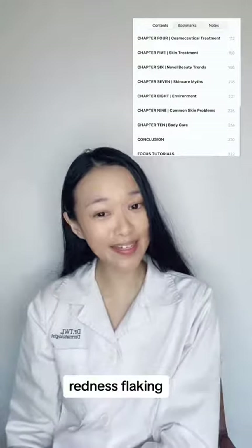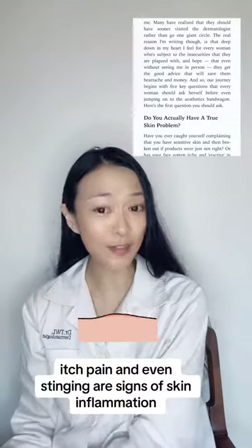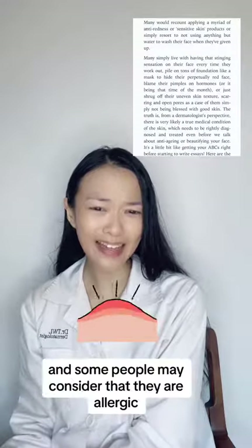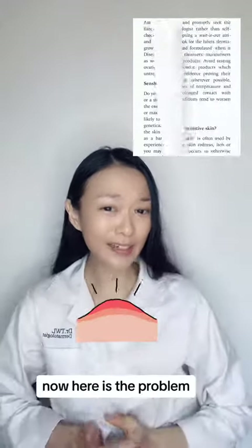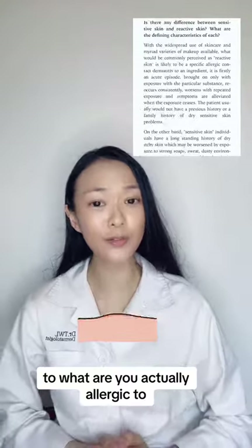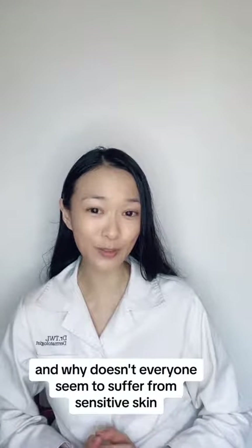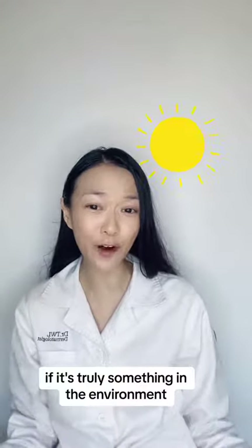Redness, flaking, itch, pain and even stinging are signs of skin inflammation. And some people may consider that they are allergic. Now, here's the problem — to what are you actually allergic? And why doesn't everyone seem to suffer from sensitive skin if it's truly something in the environment?